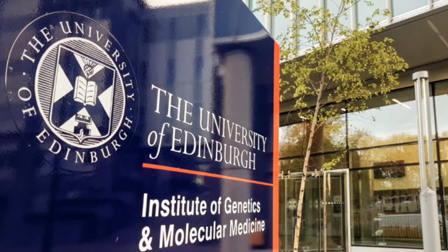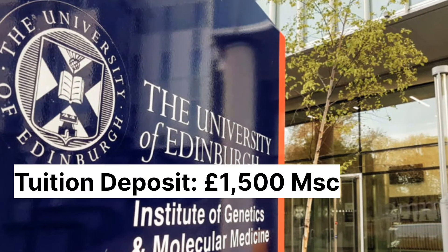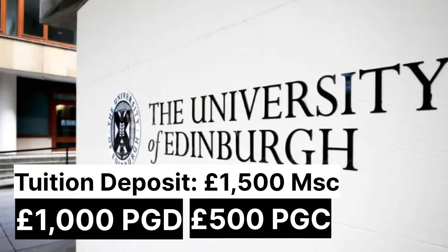University of Edinburgh in Scotland. The University of Edinburgh has a tuition deposit of £1,500 for master's programs, £1,000 for postgraduate diploma, and £500 for a postgraduate certificate.